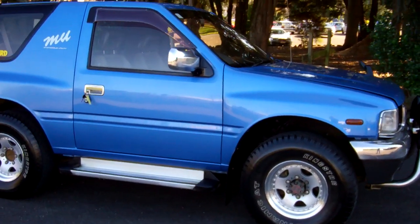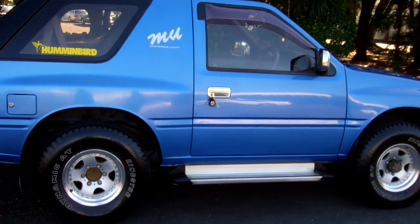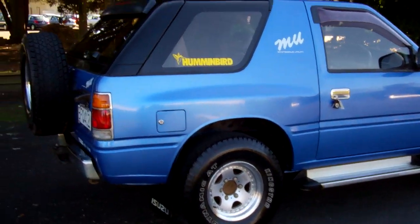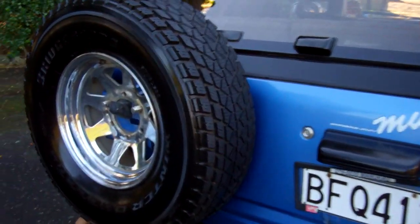Always popular four wheel drives. You can see the running boards there, in a pretty sort of sky blue colour. Got that rear spoiler. There's your rear tyre — heaps of tread on that.